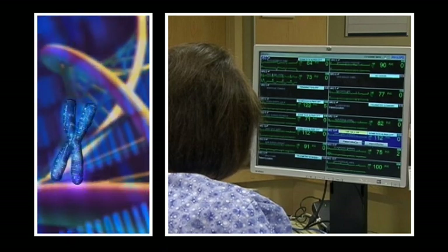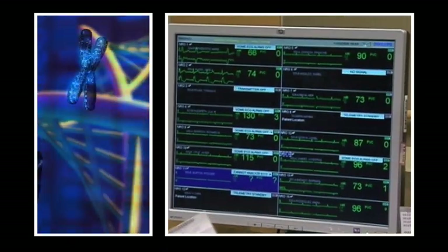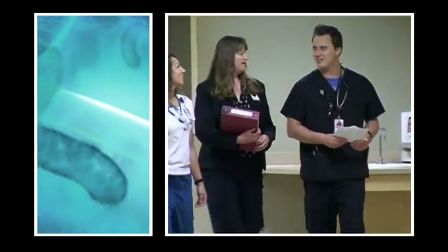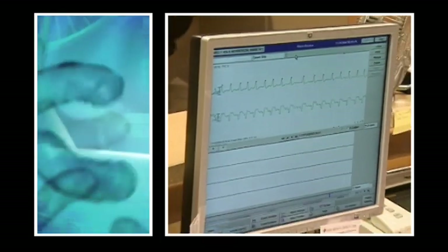There are sometimes up to 16 streams of information being watched by the nursing staff, by the residents, by the neonatologists — all at different frequencies of their own interaction with the baby. So I could see that there were enormous opportunities to capture, store, and utilize this data in real-time, and for data mining to improve the quality of care for neonatal babies.